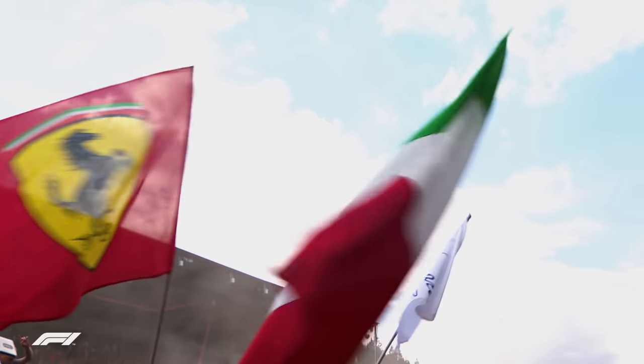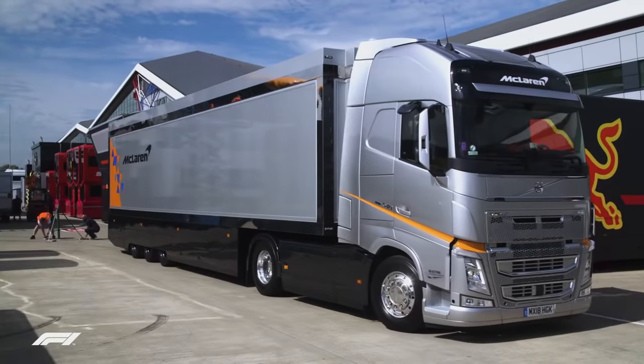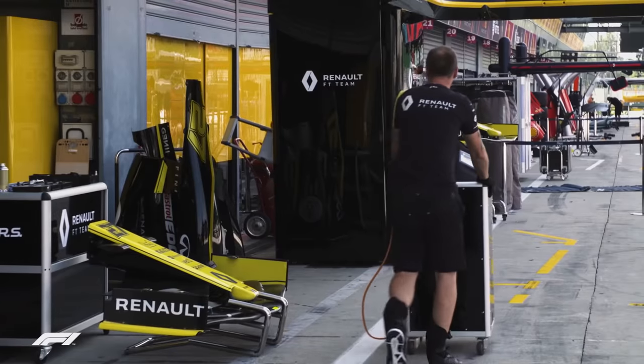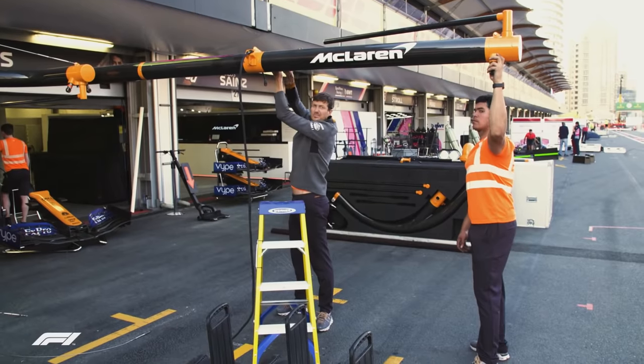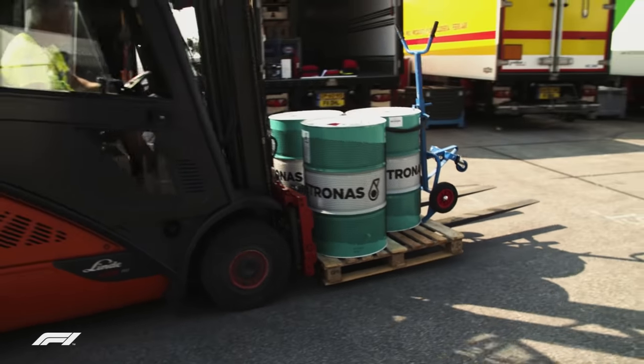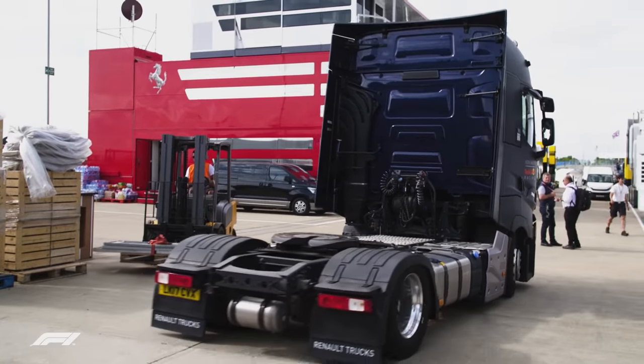Nine of F1's races take place in Europe, and as most of the teams are based here, the cargo travels by road to the eight mainland Europe races. The teams either transport their goods directly or through their logistics partners, which also enable fuel suppliers, TV broadcasters and hospitality providers with moving goods from A to B.